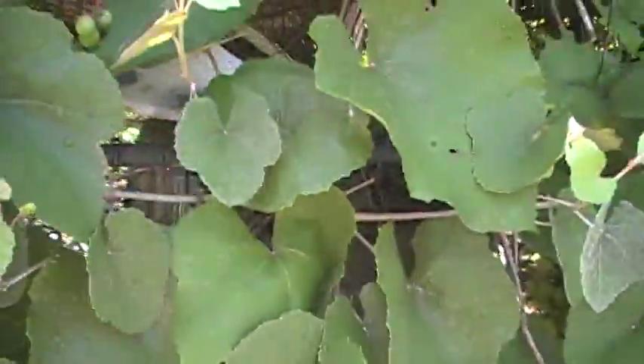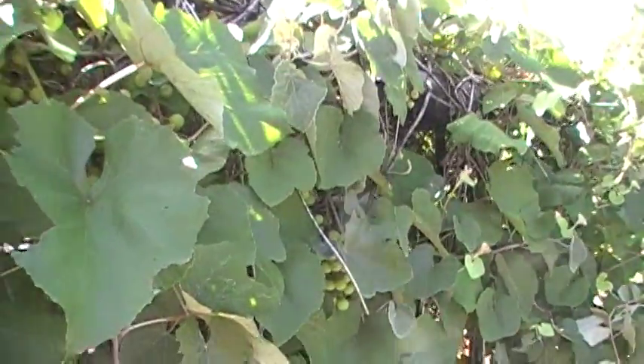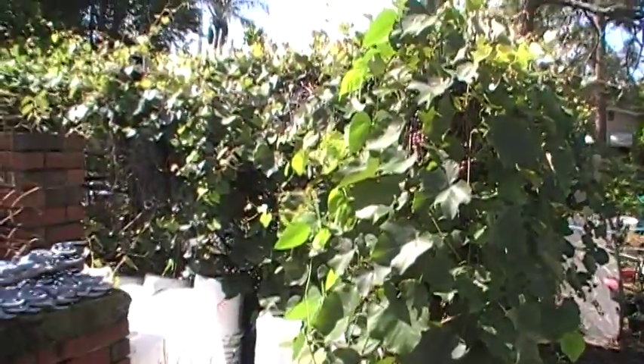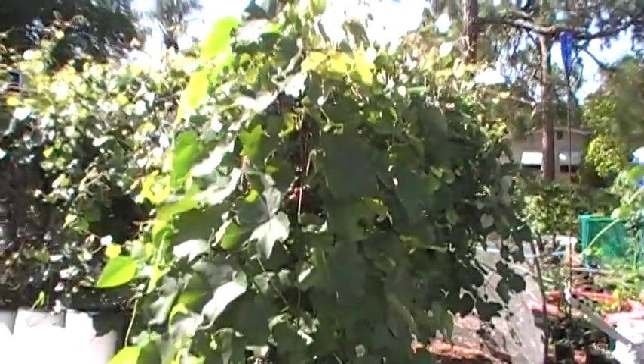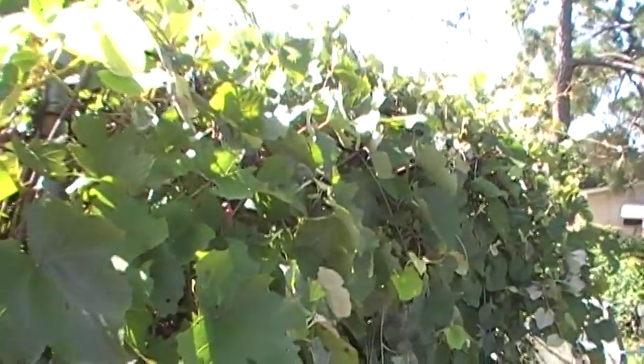Gracie's grape is three years old — from a cutting I rooted from the original plant at Gracie Valdez's house over there on Clark Street by Gandy. She was the mom of an old high school friend, Mike Valdez. Step back for a whole other view here. Gray Street grape came from a rental over near West Shore Mall that was going to be bulldozed — it was an unknown variety.